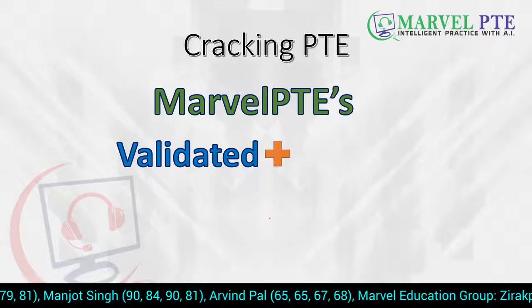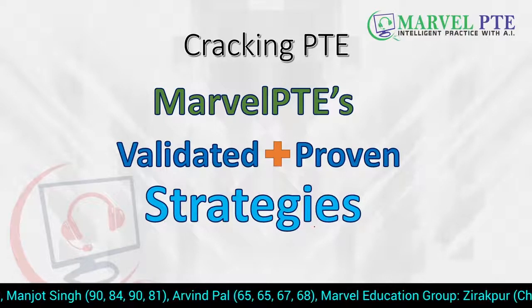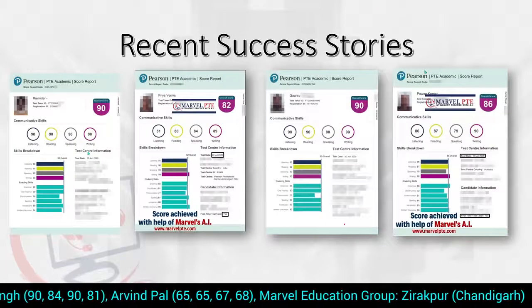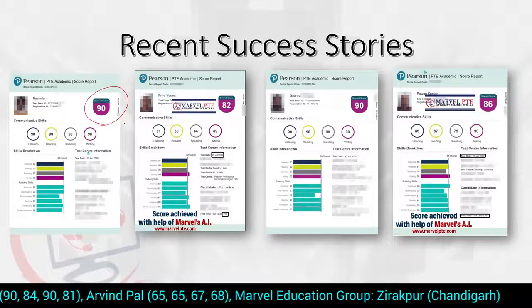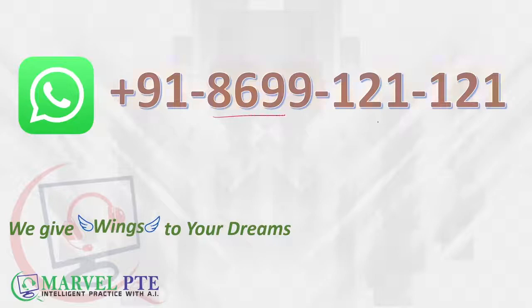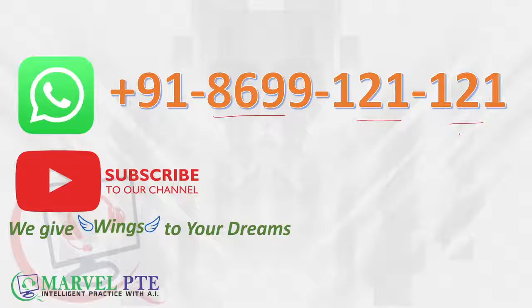All the strategies we teach are validated and proven. The proof is in the ticker below — you can see scores of students who have achieved their target score. These are some recent success stories where students have scored a perfect 90. Our WhatsApp number is 8699-121-121. You can WhatsApp us if you have any questions, doubts, or if you want to take coaching from us — in institute or online. Do not forget to subscribe to our channel because we post informative and useful videos to help you improve your reading skills on a regular basis. We give wings to your dreams.